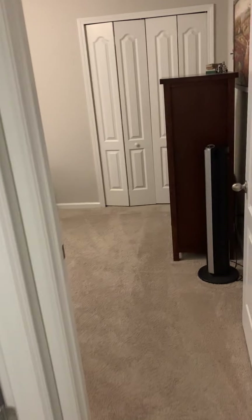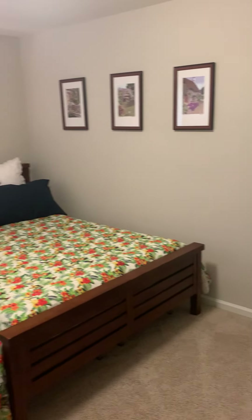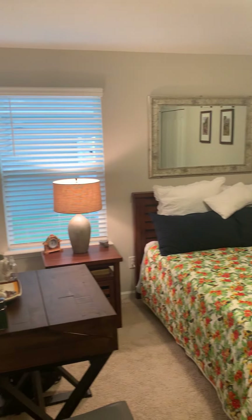Right over here is going to be your laundry room. Very very spacious — you could maybe put some shelves up there for storage, as the ceilings are very high in here as well.